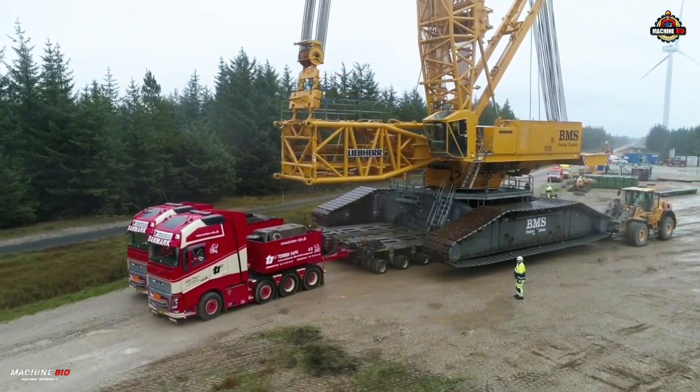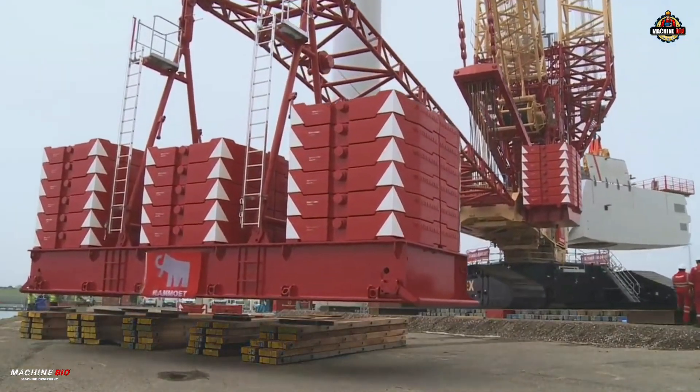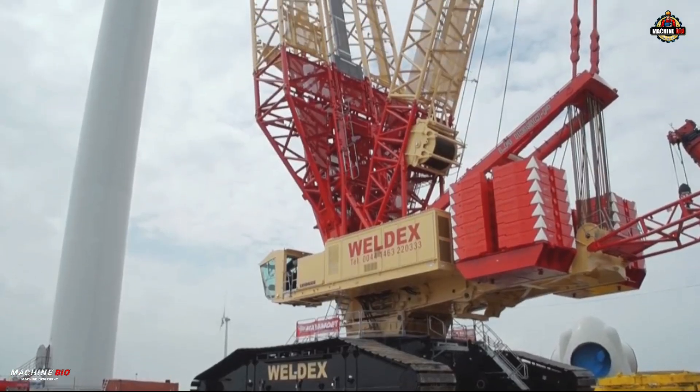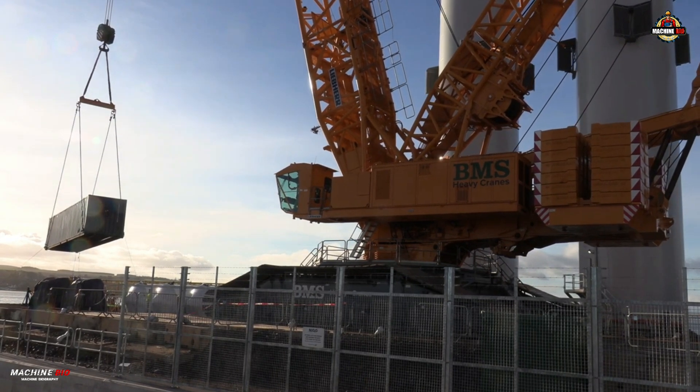Welcome to Machine Bio. Today, we will spotlight one of the world's heaviest hitters, the Liebherr LR11350, a crawler crane that redefines lifting capacity, reach, and control. And without further ado, let's dive in.